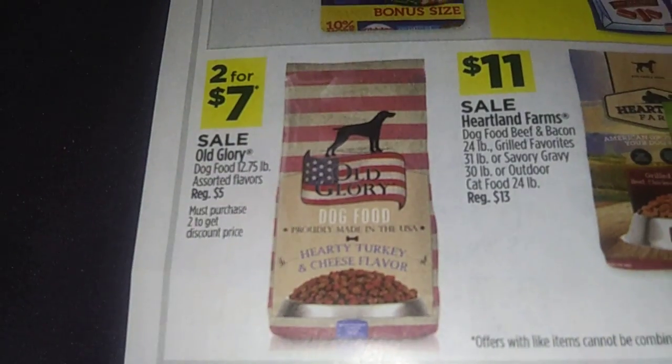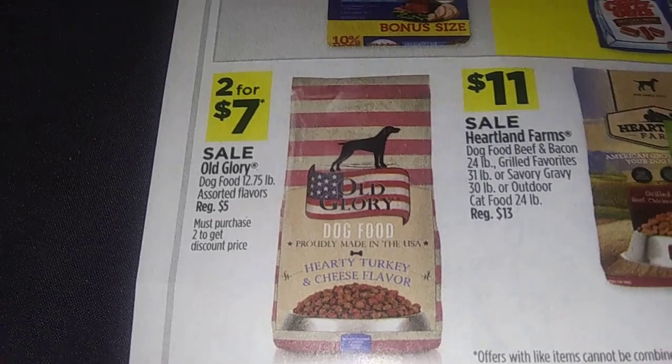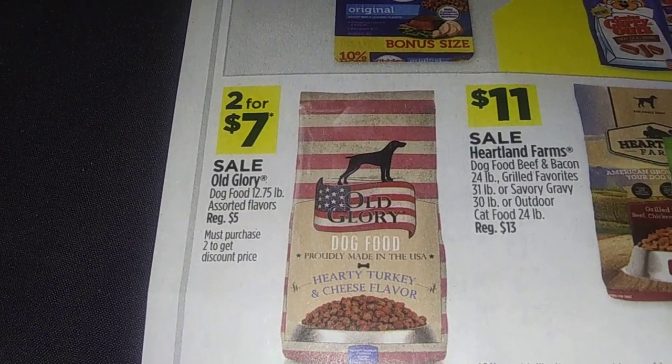I might do this one. Old Glory dog food, 12.75 pounds, two for seven. So you're getting over 25 pounds of food for about seven bucks for your dog.